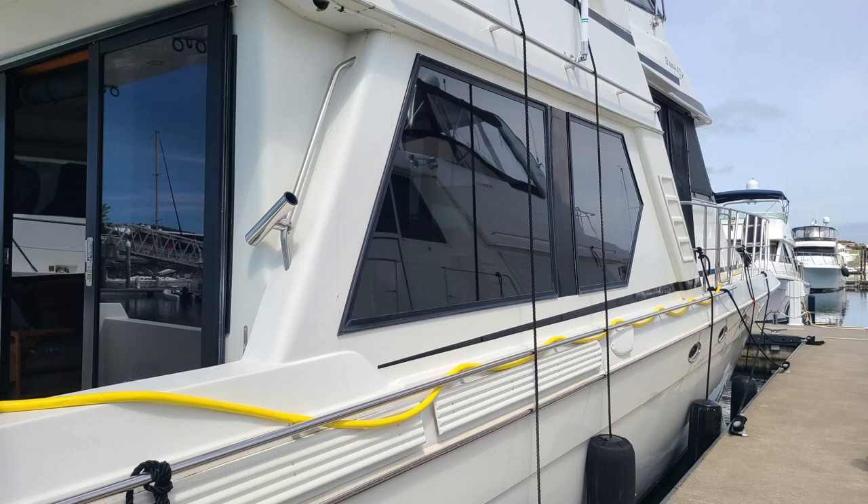Today we get to go look at another Navigator. We got a sneak peek yesterday. It's a 5300 as well — it's a 1995. We're going to meet with the broker and get a full tour of it. We're excited to take you along.